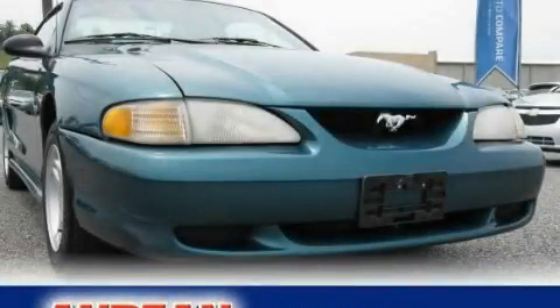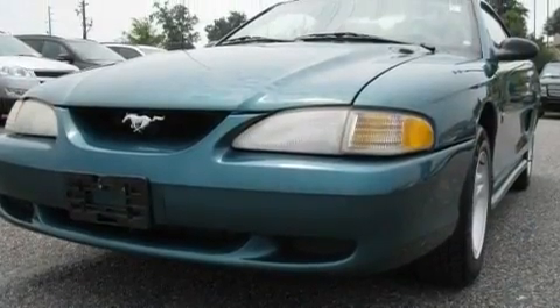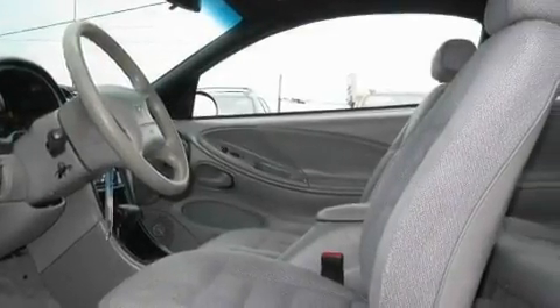This is a 1997 Ford Mustang — for when A to B is not so straightforward. It features a 3.8-liter six-cylinder engine and a four-speed automatic transmission.